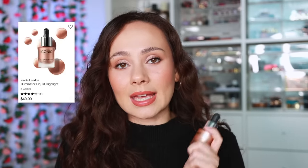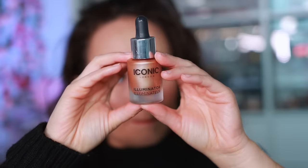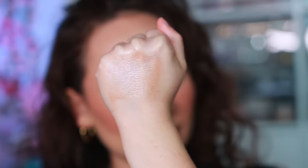Iconic London is an underrated brand that has launched a lot of great and innovative products. Their best product — once one of their most viral — is their Illuminator. It is still to this day one of the best liquid luminizers on the market, and this is coming from somebody who literally hates liquid luminizers. This is the only one, or one of very few, that I can get down with. It remains the best product from the brand.